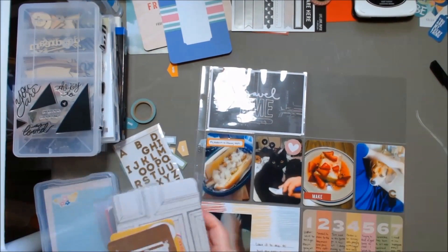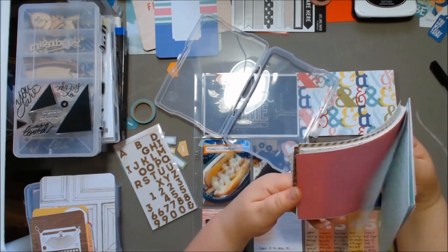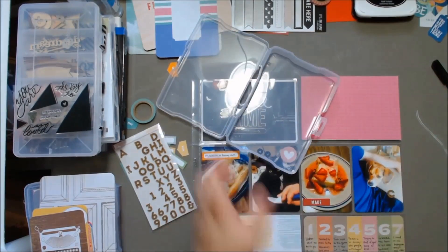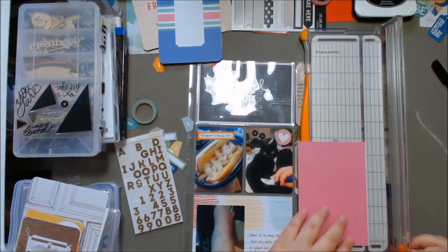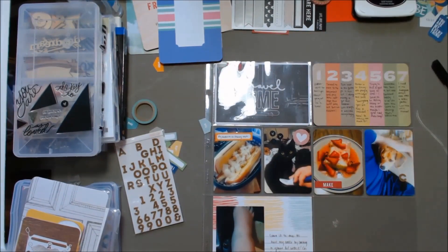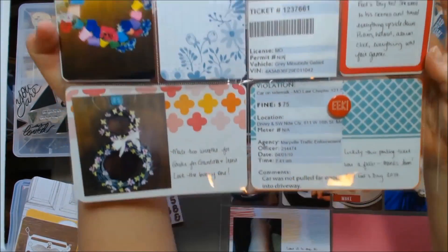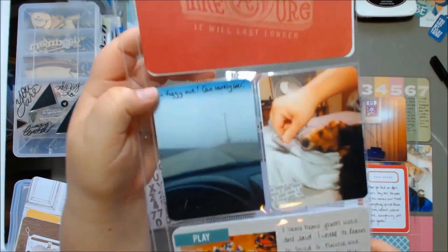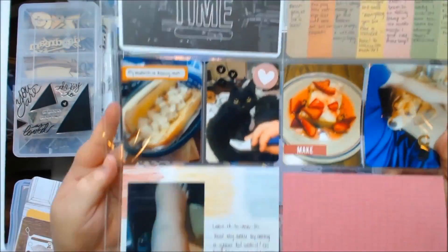That travel time card up to the left was also a card I've had from a past Studio Calico kit that I never thought I would use — I didn't really like it and I don't commute or anything — but it ended up working well there. So anyway, that was my Project Life for week 14. Thank you guys for being so patient, and I promise to have more videos soon. Thanks for watching and have a great day!